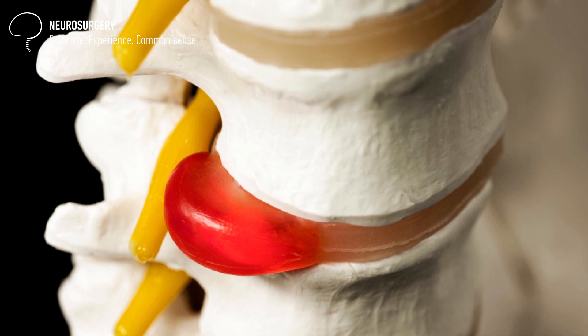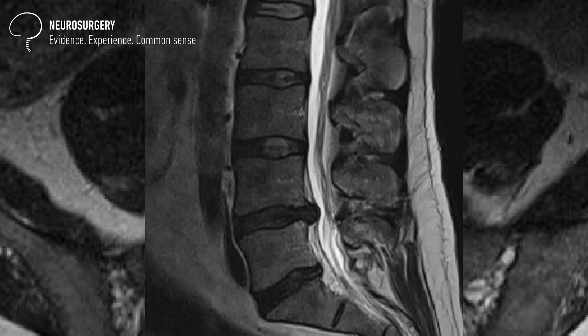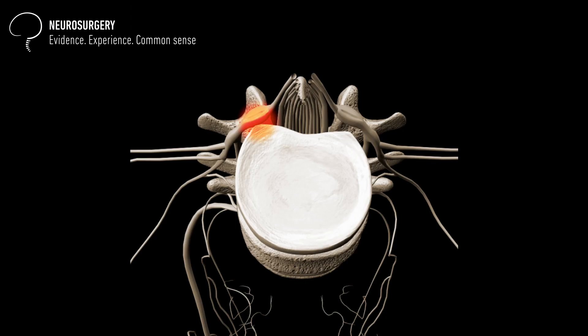Why do some disc herniations absorb and why do some not? Let's take one step back and discuss what a disc herniation actually is. A disc herniation is a situation when the outer layer of the disc ruptures and the inside part of the disc migrates out through that rupture. If it presses on the nerve root, it causes symptoms — in the case of the lumbar spine, the nerves go to the leg, so pressure on the nerve root causes leg pain.